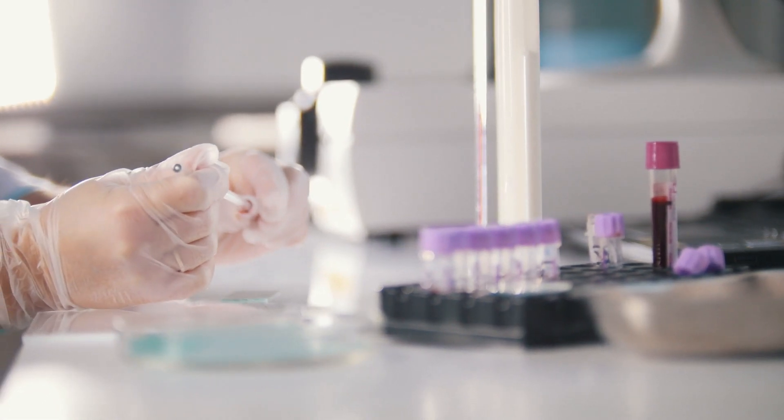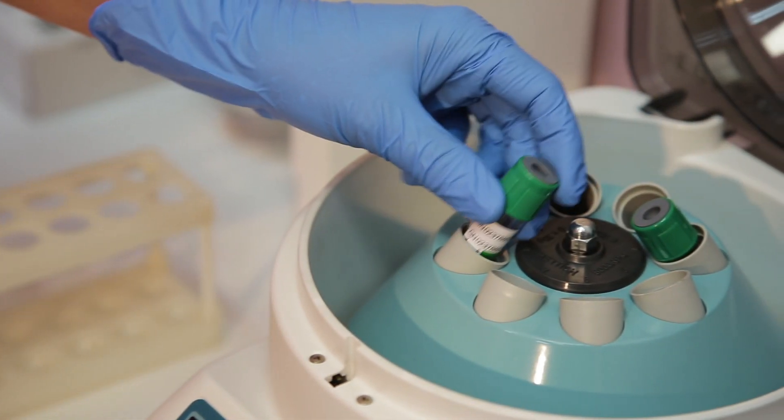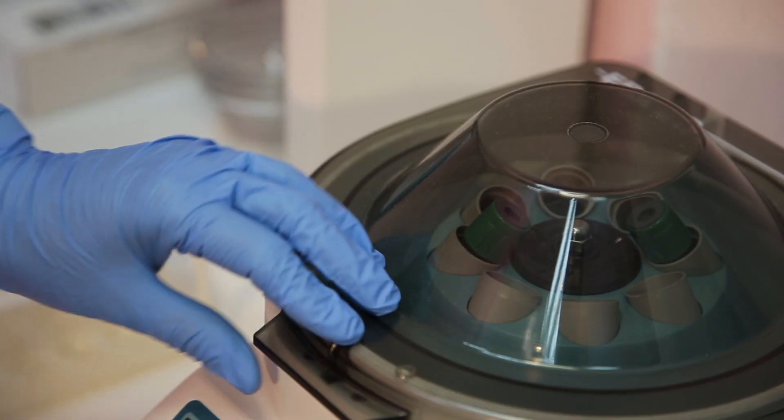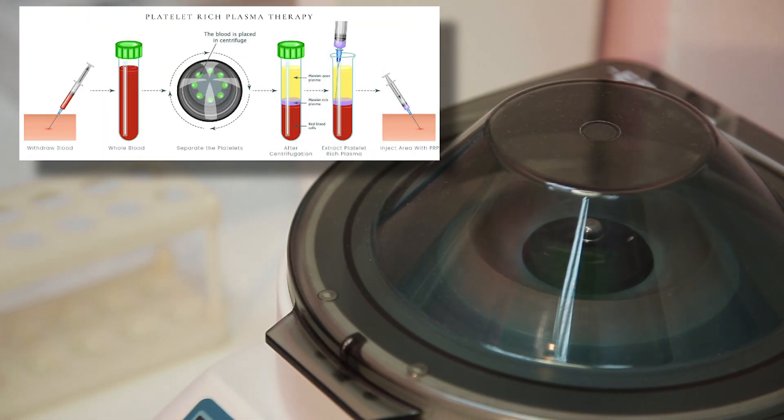What is PRP — platelet-rich plasma? What they do is they draw blood, typically from your arm, bring it out into a tube, and centrifuge it down. It separates into the plasma and the red blood cells — you can see in this diagram. Then you take that platelet-rich plasma and that's what you inject into different parts of the body.